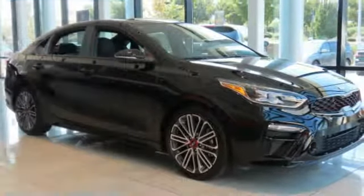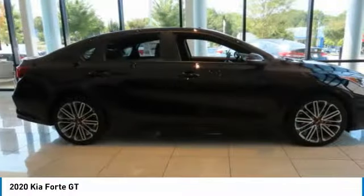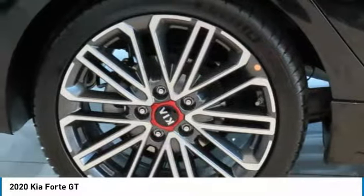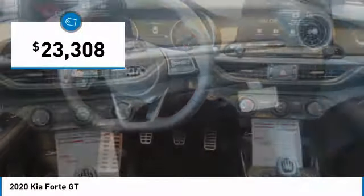Love the 2020 Forte. If you're looking for a trendy and feature-laden compact sedan, the Kia Forte is for you. It offers an exceptional combination of innovative design, high-quality engineering, and outstanding value, and is priced below $25,000.